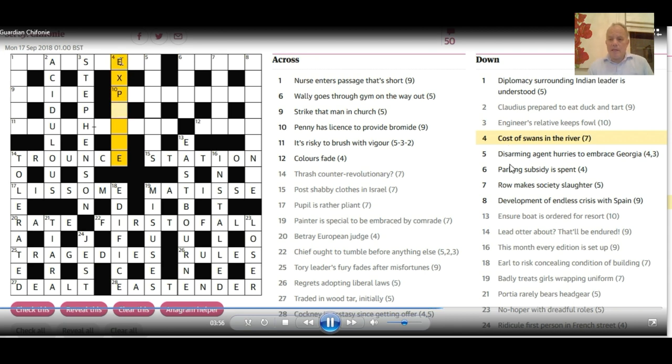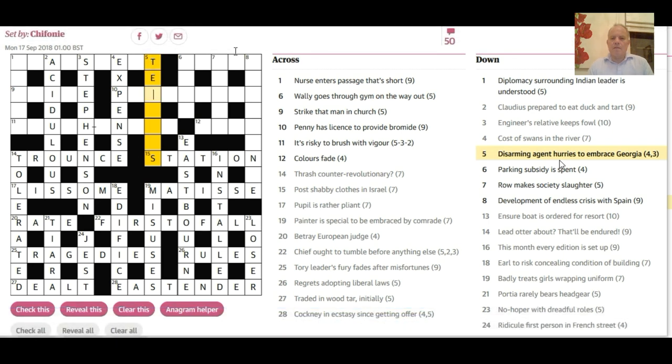5 down: 'Disarming agent hurries to embrace Georgia.' Georgia is the state abbreviation GA. Hurries embracing GA would obviously fit to give some sort of gas — a disarming agent. That took me a little longer than it should have, but the obvious one is 'tear gas.' How does 'tears' mean hurries? It's not 'tears' — it's 'tears,' a homonym that means hurries. So 'tears' around GA gives 'tear gas.'